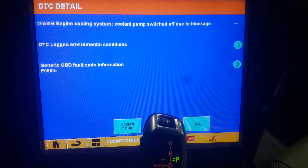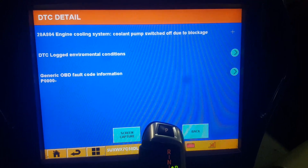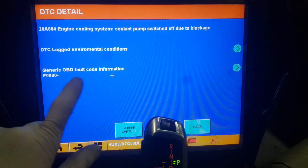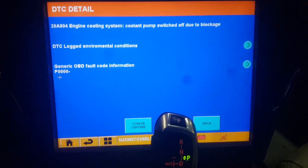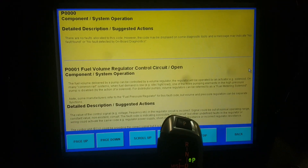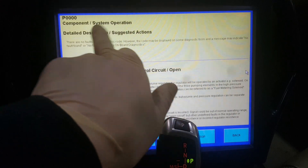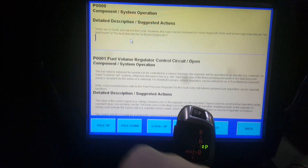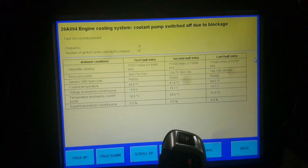Let's look a little further into this. We have an environmental log, which would be our freeze frame data, and we have the OBD-II generic code information — but there isn't any. It's giving us a P0000, which is nothing. There are no faults allocated with this code. So let's go back and look at the environmental data.